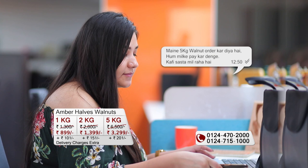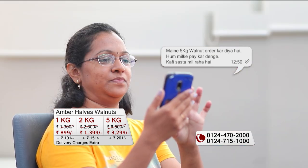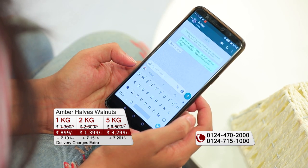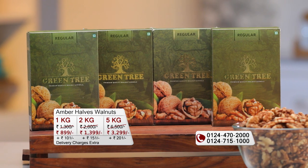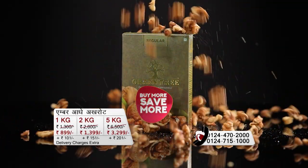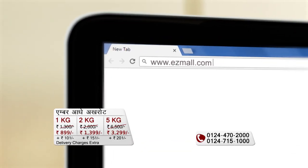If you need 5 kg, you can ask your relatives, family friends, or neighbors if they need walnuts too, then place a combined order and share it. It will be delivered in 200-gram boxes to your home. Buy more, save more — shop wholesale online at www.ezymall.com. You can also call the numbers on screen.